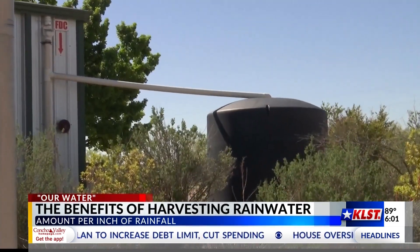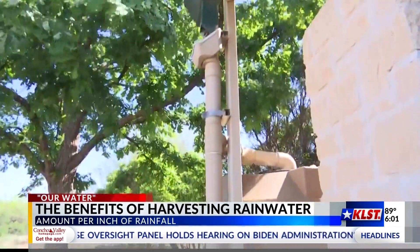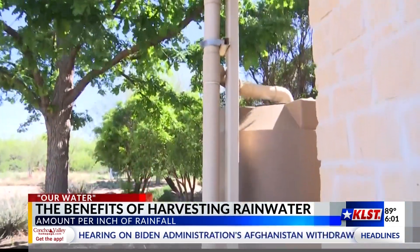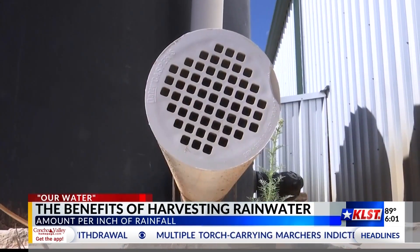Whether starting with a small catcher or plunging into these 3,000 gallon tanks, every drop is helping to make a difference. Whether you're on a big scale or a small scale, rainwater harvesting is something that's really good for your landscape, and it's good to protect our water sources.